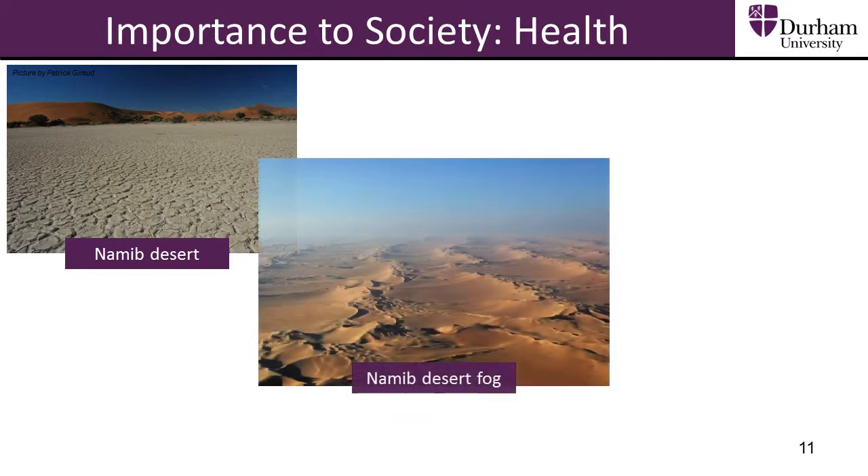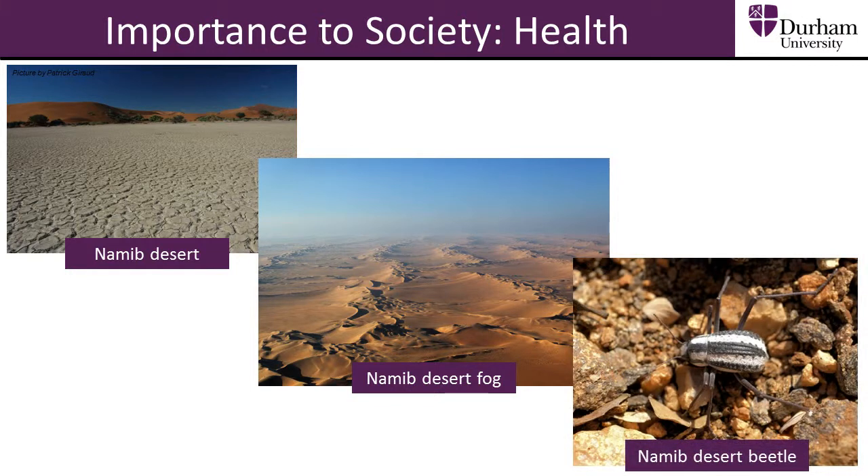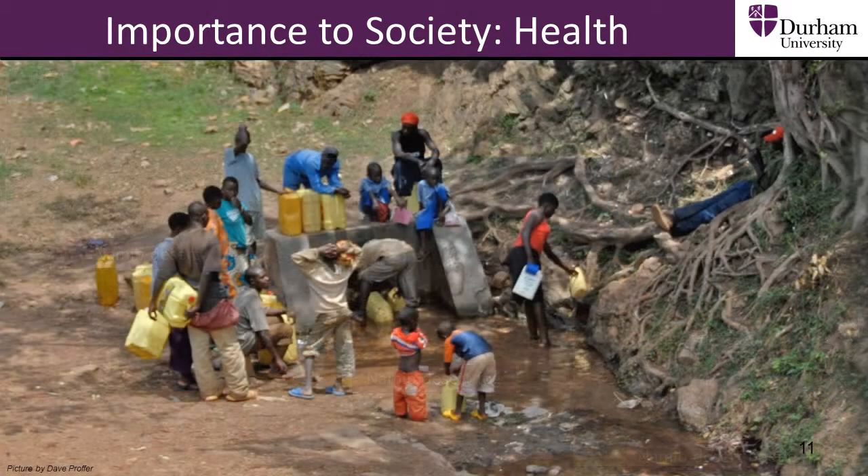Inspiration comes from the Namib Desert Beetle which has evolved so that water vapour can condense on its back and then roll into its mouth. This research is important in developing countries and areas where the water supply is often distant and contaminated with disease.